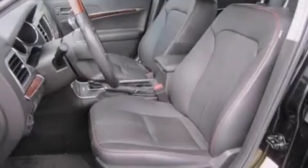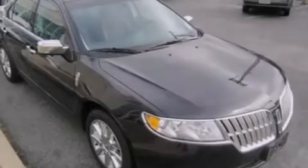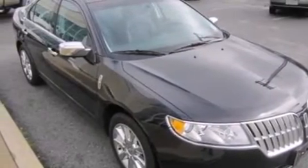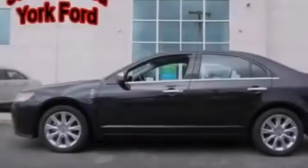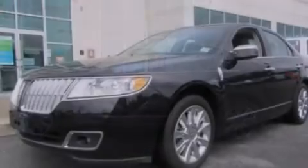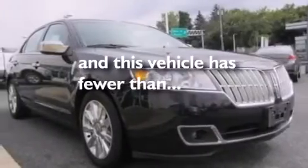The following features are also included: a low-tire pressure indicator, memory settings for the driver's seat positions so you can recall your favorite position with the push of one button, cruise control, leather seats, side curtain airbags, air conditioning, an auto-dimming rear-view mirror, a rear-window defroster, front and rear reading lights, and this vehicle has fewer than 22,000 miles on the odometer.